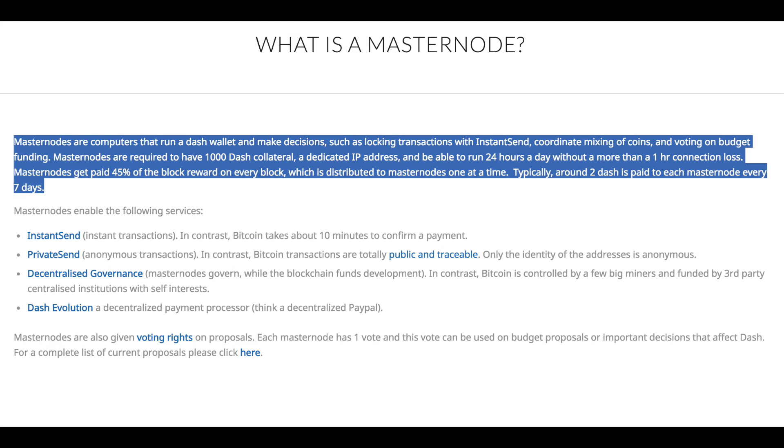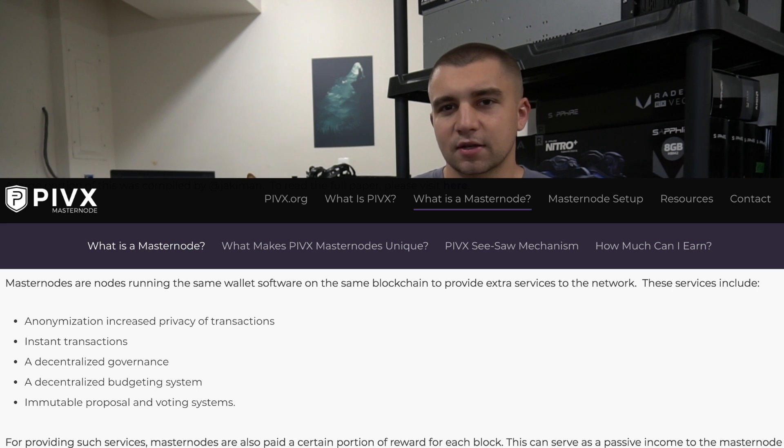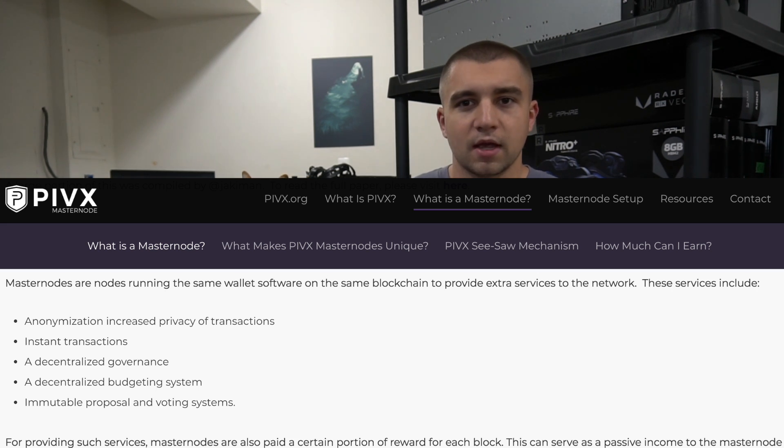The masternode concept was made popular by Dash, as well as PIVX, which are two of some of the top-ranking cryptocurrencies by market cap. Within those, a user has to stake X amount of currency — for example, a thousand Dash or ten thousand PIVX — and in exchange, they perform more duties for that blockchain.